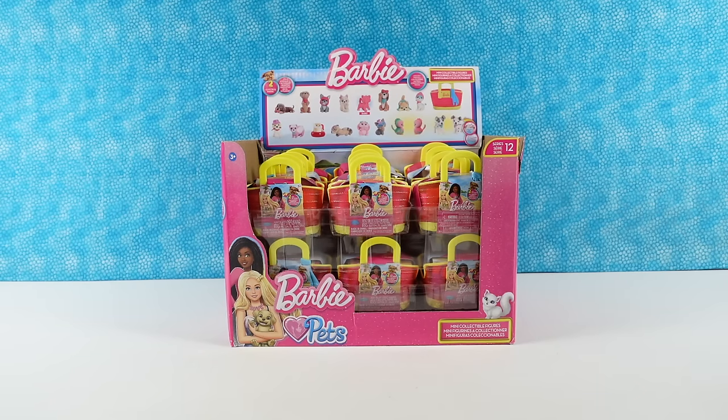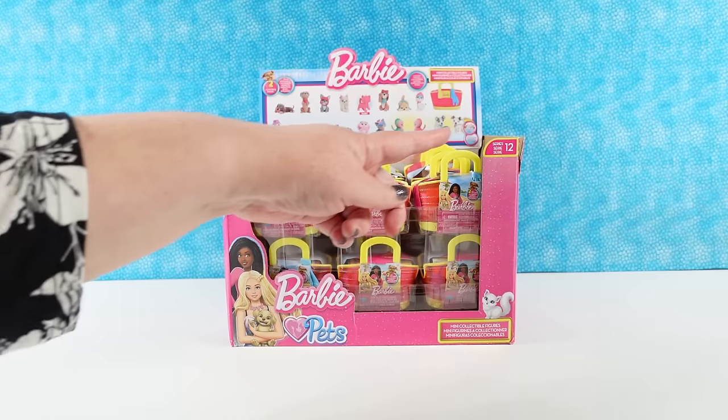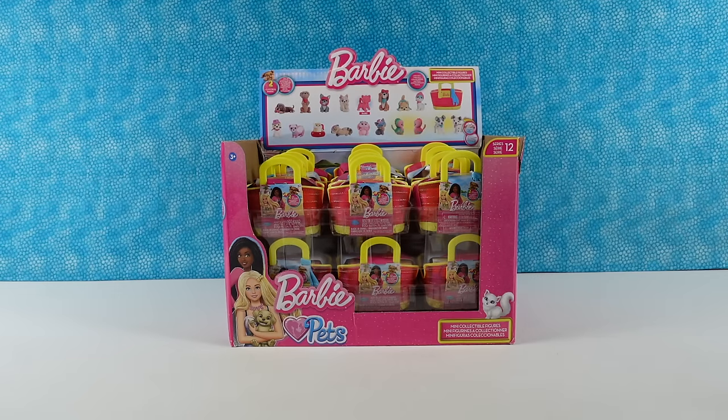Hey guys, it's Shannon and Paul and today we're here with more Barbie pets. This is going to be series 12 already. That's a lot. What's really exciting about today's series is not only are there 18 pets to collect, which is really cool, there's some new pets, which I'm really excited to see because a lot of times the Barbie pets are just new colors.